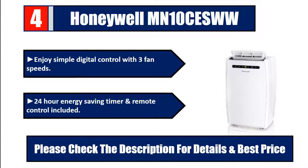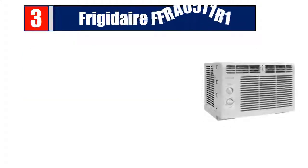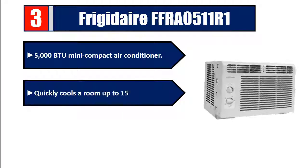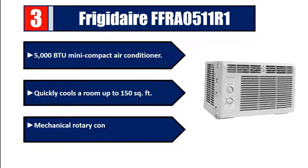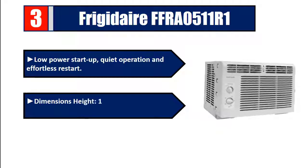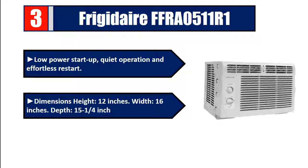Number 3: The Frigidaire FFRA0511R1 is a 5,000 BTU mini compact air conditioner that quickly cools a room up to 150 square feet. It features mechanical rotary controls, two cool speeds, two fan speeds, low power startup, quiet operation, and effortless restart. Dimensions: height 12 inches, width 16 inches, depth 15.25 inches.